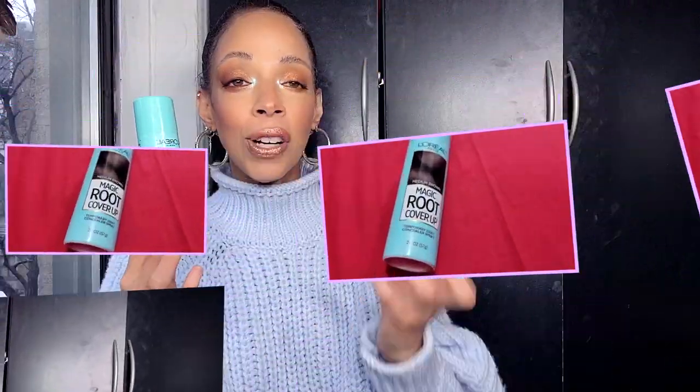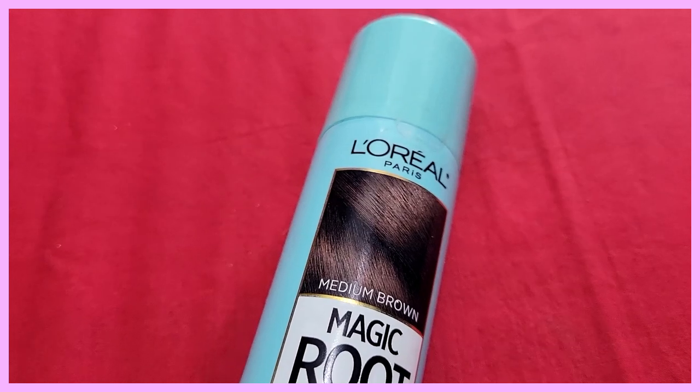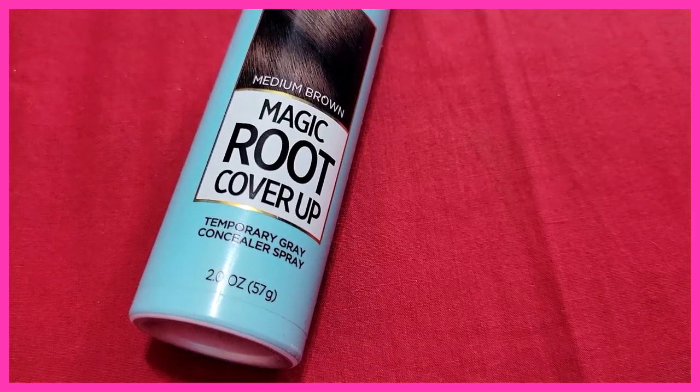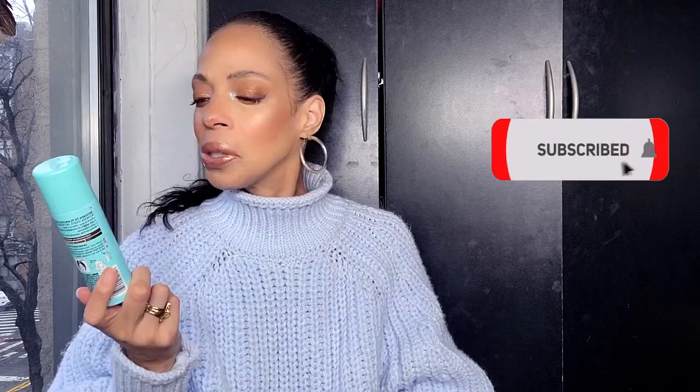Next is the L'Oreal Magic Root Cover Up in Medium Brown. I love this. I'm not in love with how it makes my hair feel, but I love what it does overall. When some kind of foreign object lands on my hair and it looks a little gray — perfect. I just add a little of this on the hairline and it's gone. It's effortless. Even my mom uses it — she has thinning hair. Not that I have grays, of course.